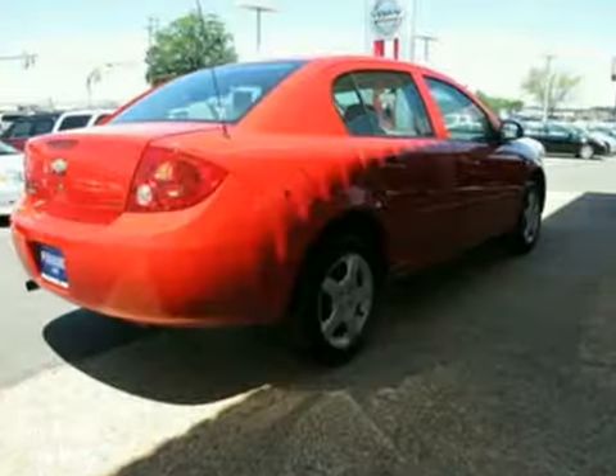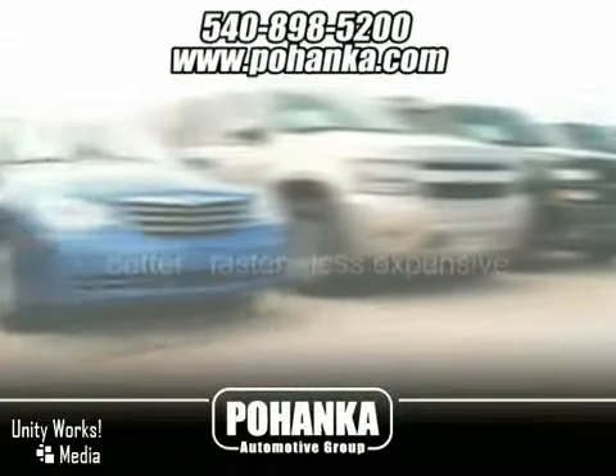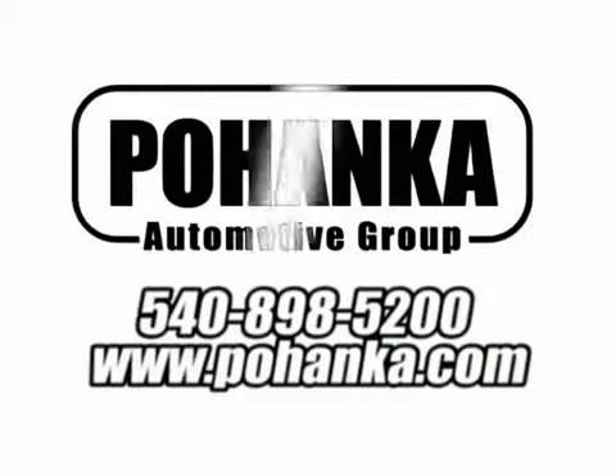Come in today and take it for a test drive. At Pohenka Auto Group, we get it right the first time. Discover a better, faster, and less expensive way to buy your next vehicle today at the Pohenka Auto Store nearest you.